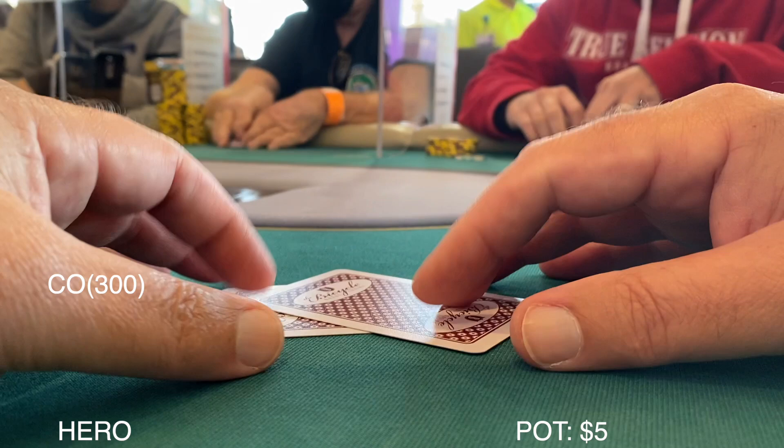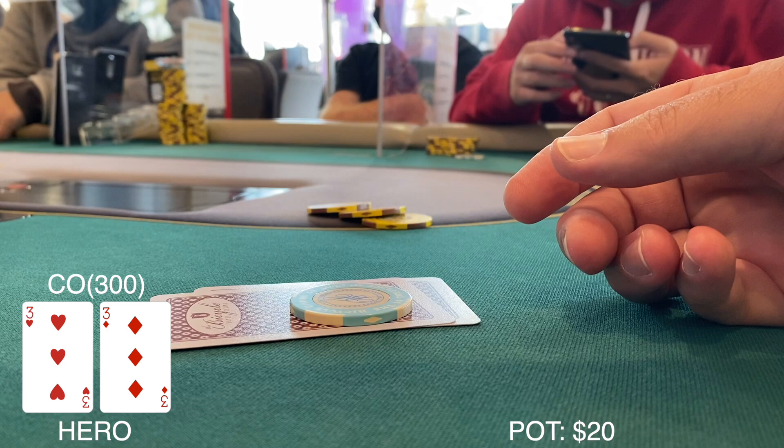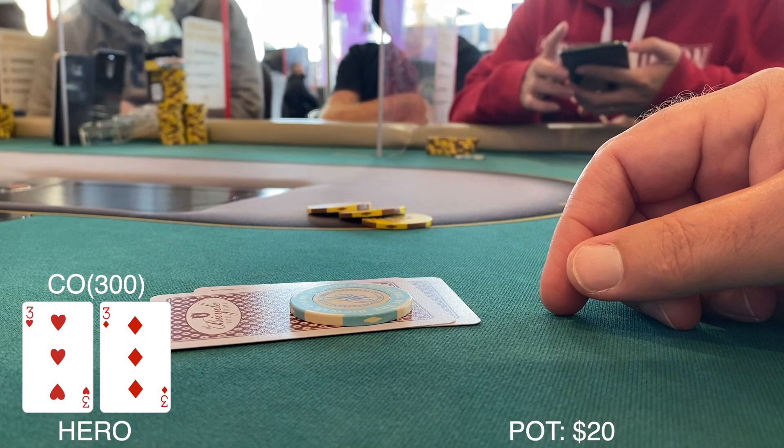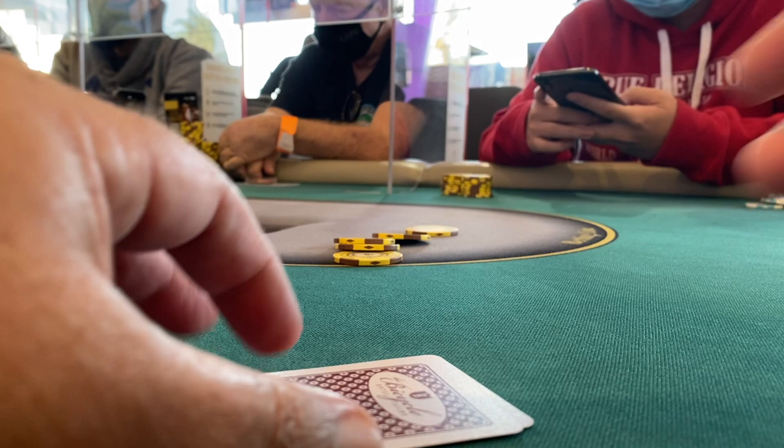Moving on to the cutoff — the action folds around and we look down at pocket threes. We bump it up to $15 with $20 in the pot hoping to get a little action, and we don't. Guys, I don't know what's going on — we just cannot get any action today. I don't think we've even seen one flop.